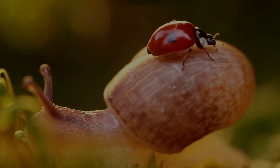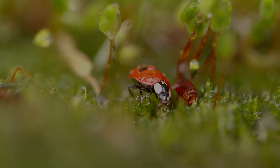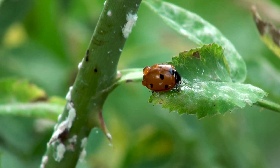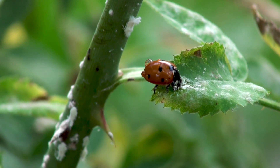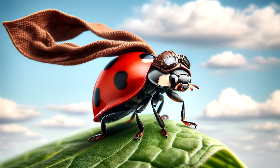These aren't just any ordinary bugs. They're the guardians of gardens, the defenders of plants, and they wear their red and black armor proudly as they march across leaves and flowers. But why do they wear those spots? Are they just for fashion? Or is there a secret power hidden in those tiny dots? And how do they go from being so small you can barely see them to becoming the spotted aviators we know and love?